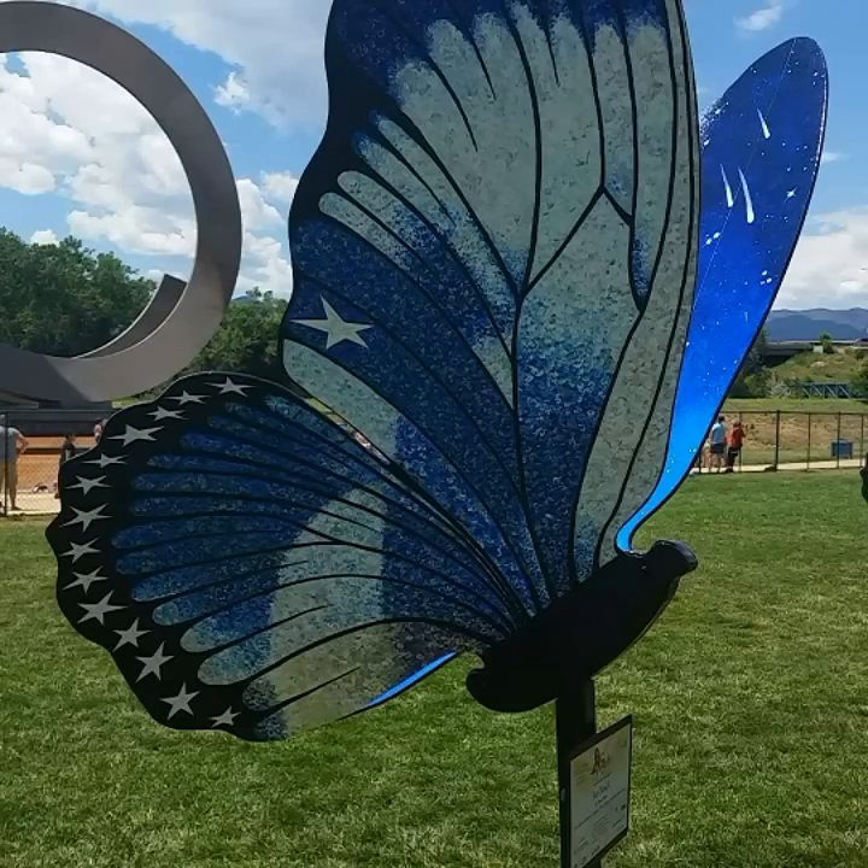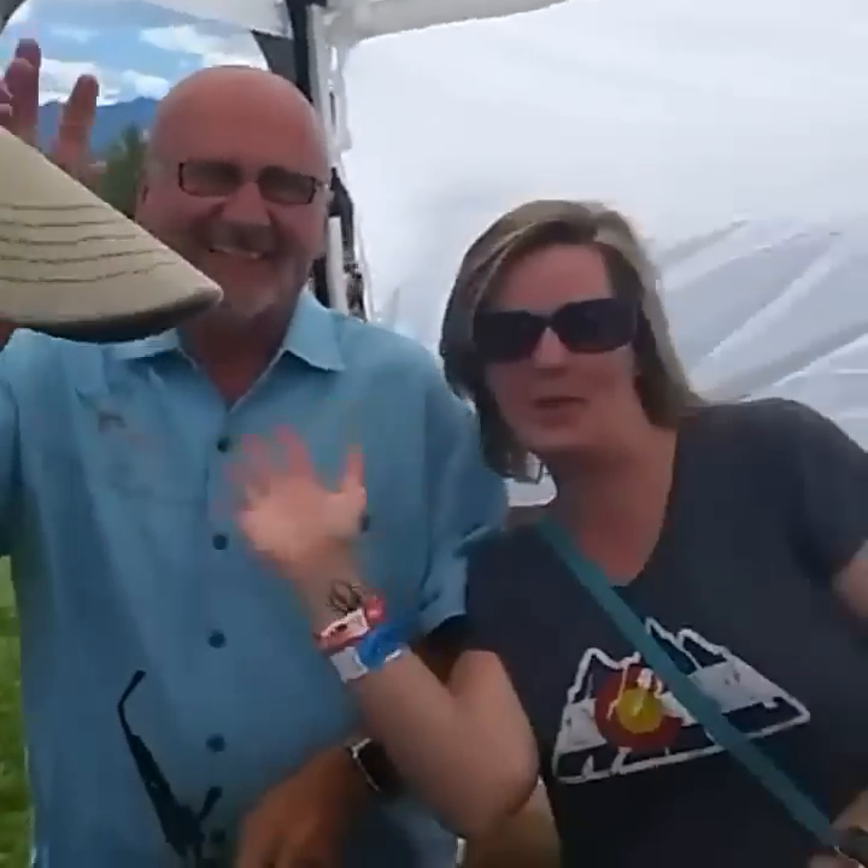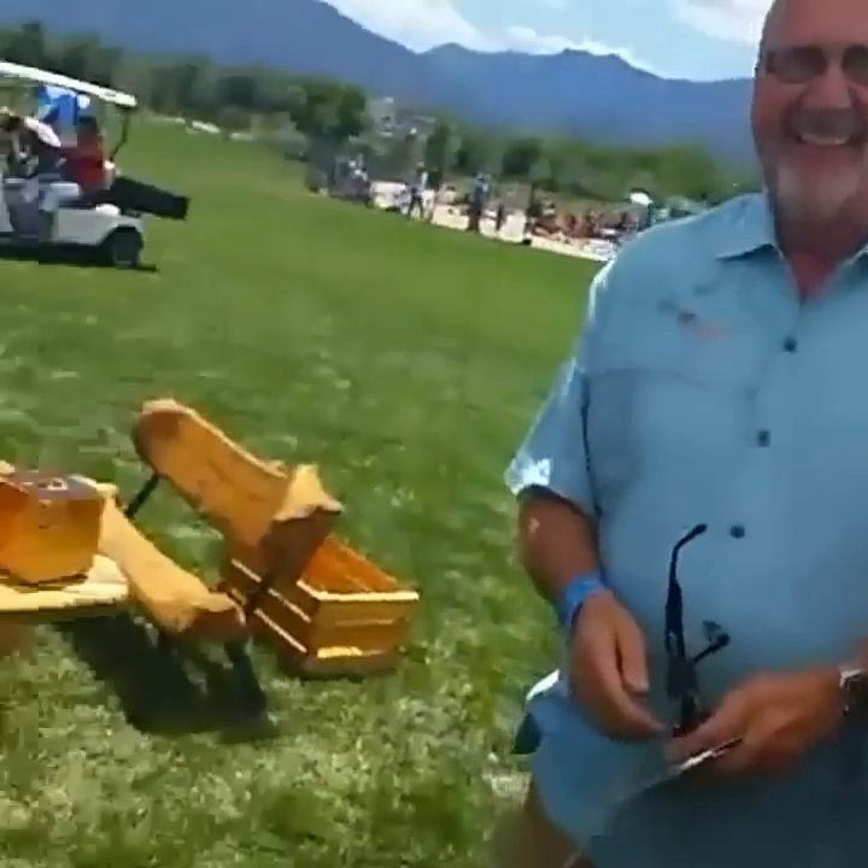Meet Lori and Kevin. They've just purchased two of my cool pieces of art, guys. Thank you guys — they're gorgeous.